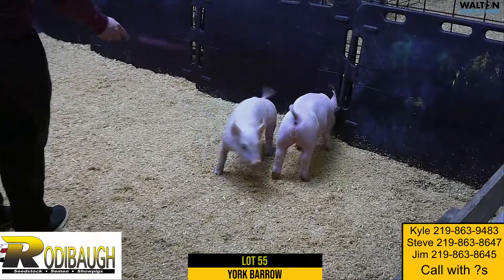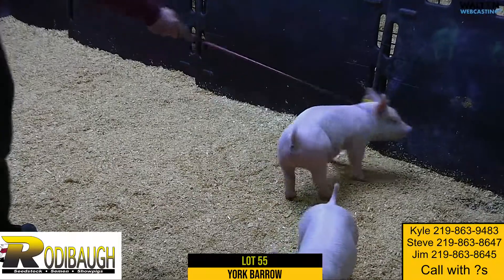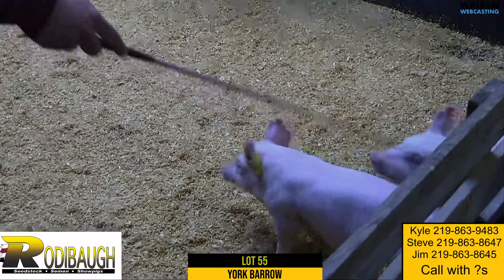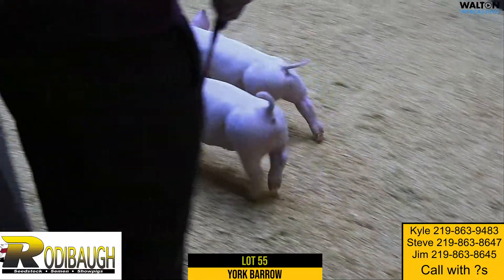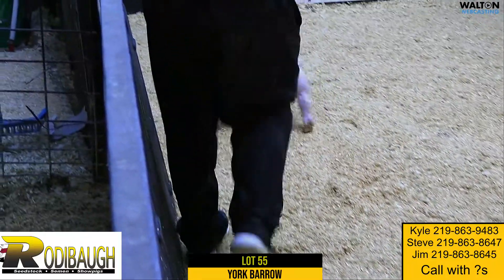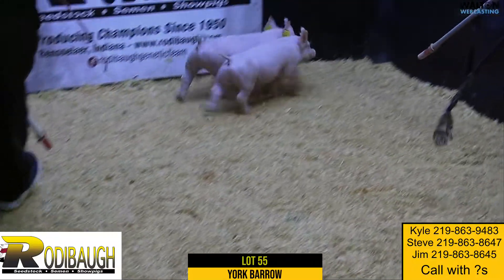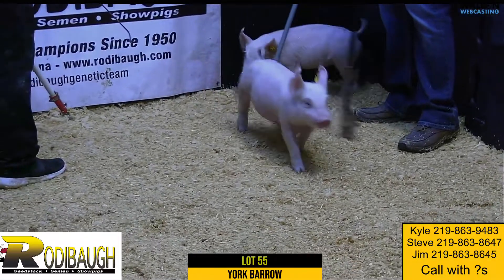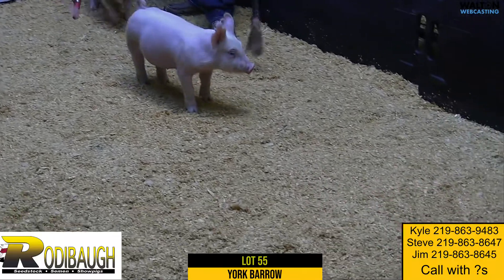Okay, next up, Lot 55 — Yorkshire Boar. This is a pen of pigs farrowed right around the 20th of January, give or take a little bit. And this is Tick Tock Times Up — yeah, it is a tongue twister. Tick Tock Times Up here on Lot 55.